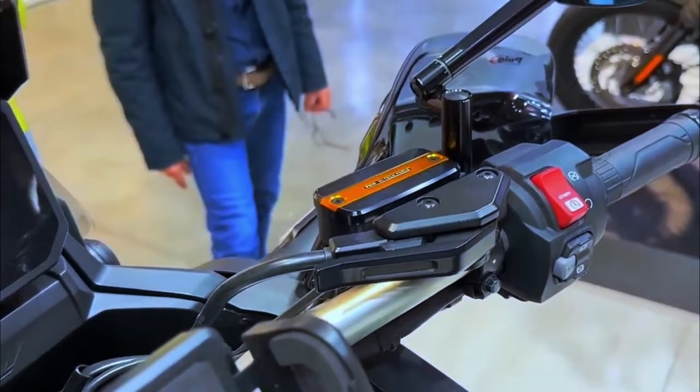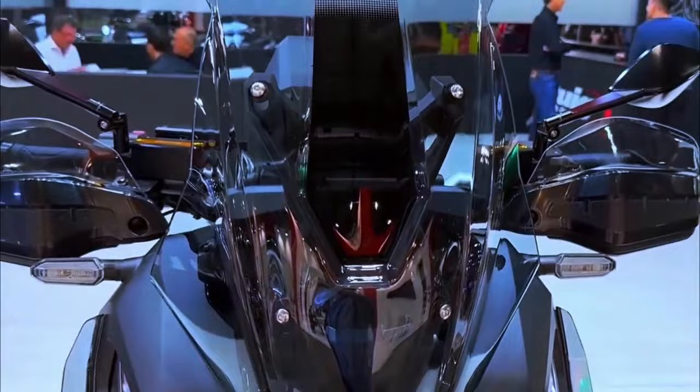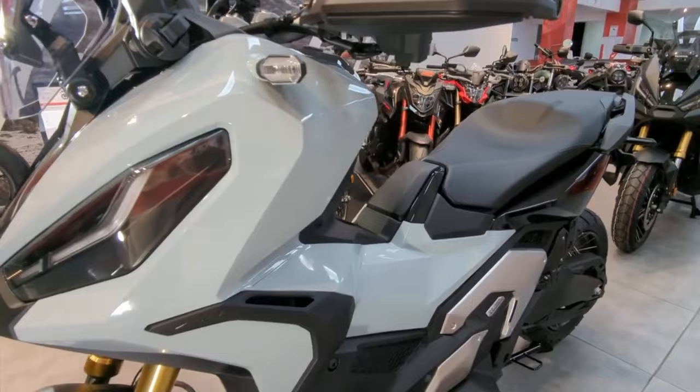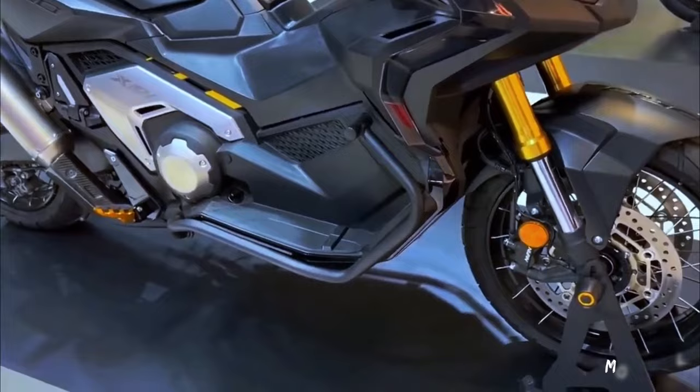The X-ADV has broken new ground with its unique mix of adventure bike ability and big scooter usefulness and practicality. Its rich specification includes throttle-by-wire management for default riding modes and three-level Honda Selectable Torque Control. The 22-liter seat storage compartment includes a USB-C charger, while a glove box adds further convenience. Twin LED headlights feature daytime running lights, and a 5-inch TFT display allows smartphone connectivity via the Honda Smartphone Voice Control System.